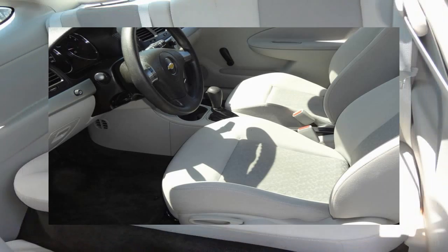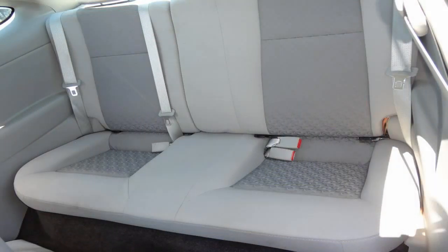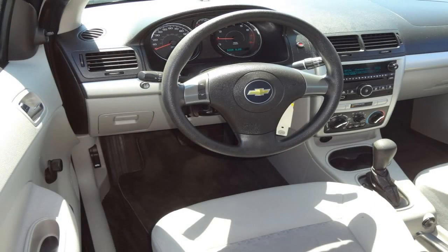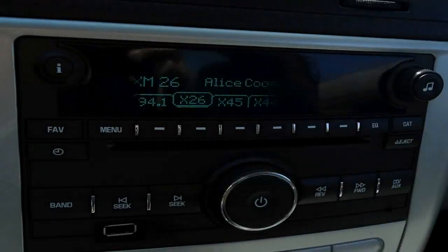AM FM stereo with CD MP3 player and a 4 speaker audio system. 60-40 split fold in rear seat with trunk pass through. Bluetooth connectivity capability. Driver information center.